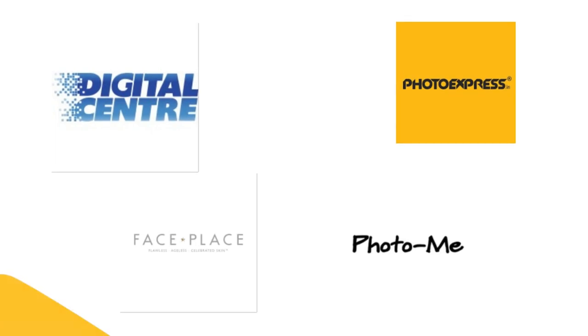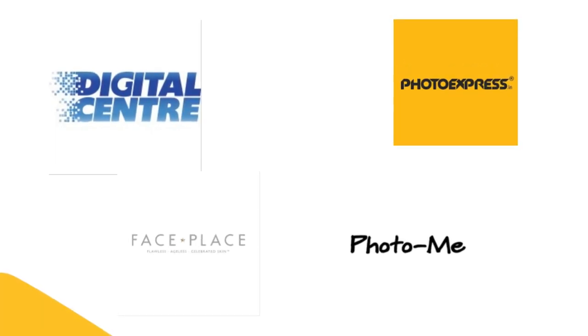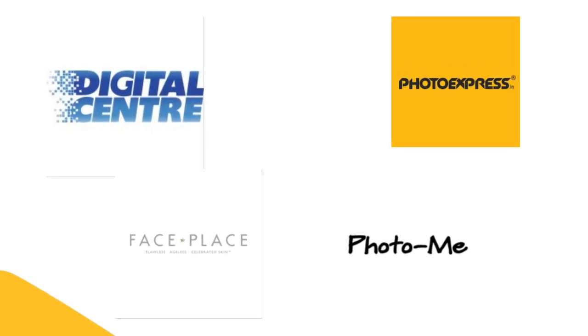A few of the important photo booth market players are Digital Center, Photo Me, Face Place, Photo Express, and many others.